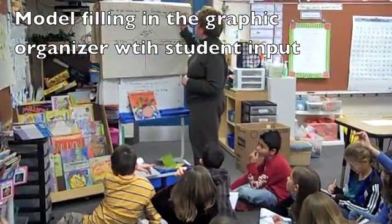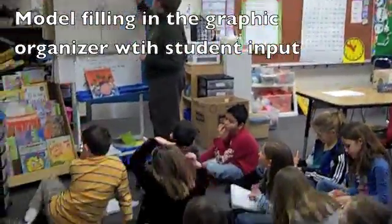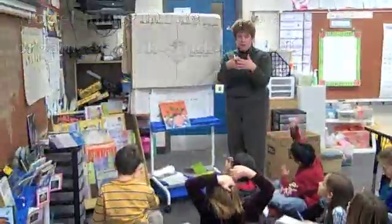Jessie, why did you say we should add? Why would we choose that operation? So we can get the total amount. So we can get the total amount — we're putting numbers together, aren't we? We're putting amounts.